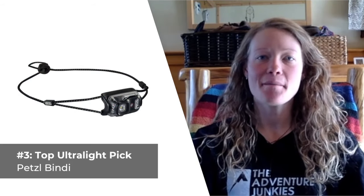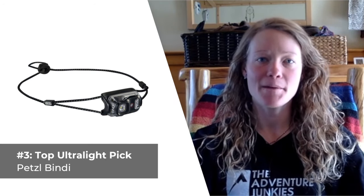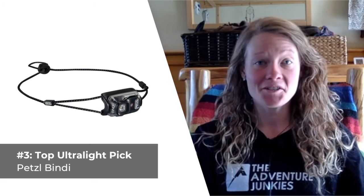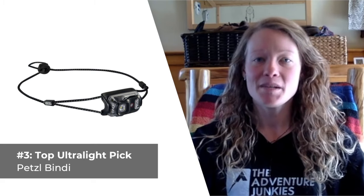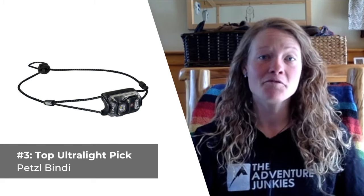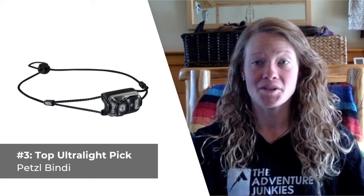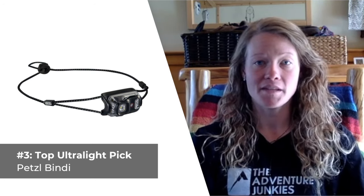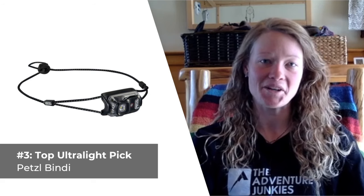Our third headlamp selection is the best pick for ultralight hikers, the Petzl Bindi. If you're looking for a high-performance headlamp that fits in the palm of your hand and weighs in at only 35 grams, the Bindi sure fits the bill. Petzl designed the Bindi to be lightweight above all else, but the brand didn't skimp on any important features. The Bindi offers three different lighting modes: proximity, movement, and distance. What I love most about the Bindi, other than its size, is that it can be tilted upwards and includes two different locking features. What I don't care for so much is the 200 max lumen output and the relatively short run time when compared to other products in its class.